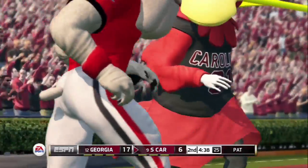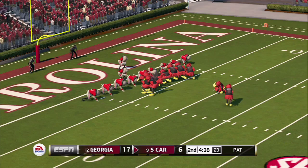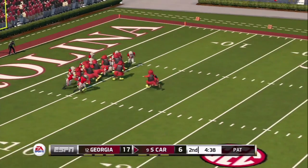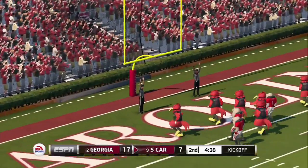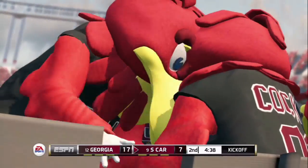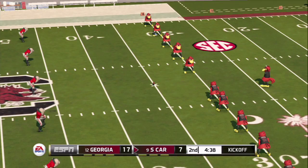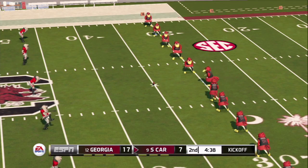What happened there? It looks like Cocky rushed the quarterback and forced him to make a mistake, and Cocky picked it off. So Cocky, Cocky, and Cocky made that play happen — three stars of that play. But don't forget all the other Cockys. And Cocky just kicked the extra point. South Carolina finds themselves down by ten.